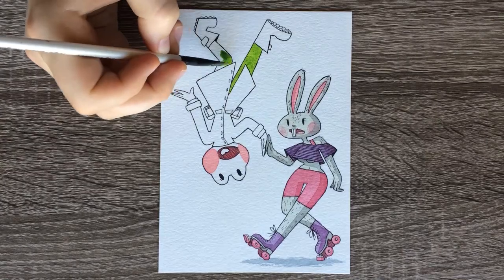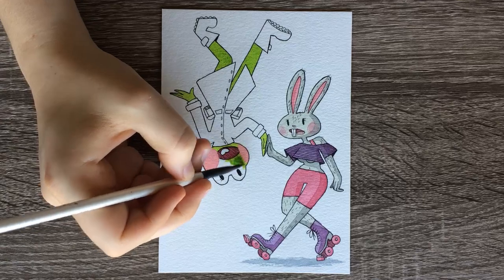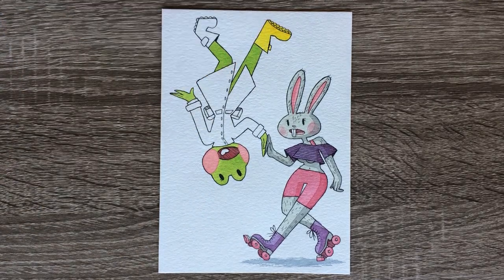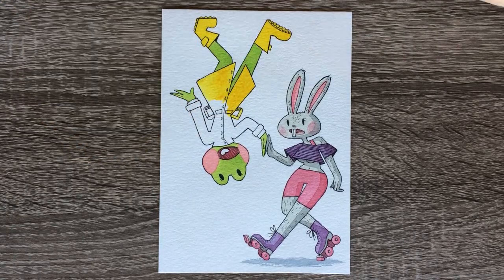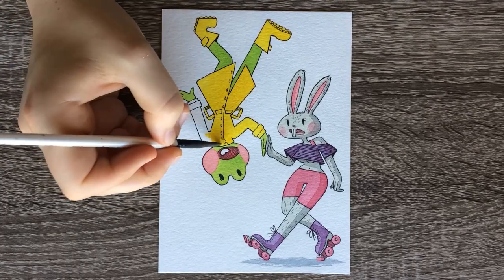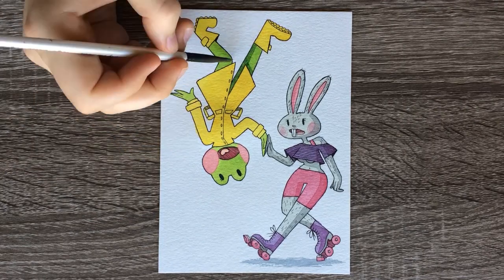Her whole outfit matches — pink and purple and her skates. Good fashion choices, bunny! When coloring the frog, making it green was the obvious choice. I thought about a bluish teal but I wanted to complement the bunny. Green and red are complements, so I stuck with pink and green, and yellow complements purple — that's why I did that.